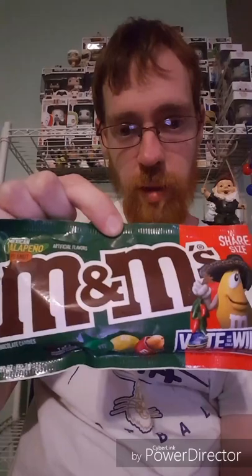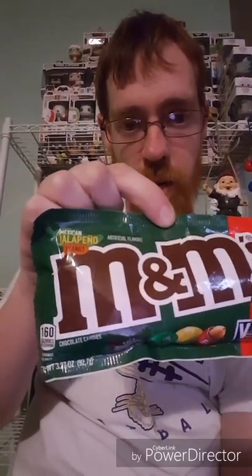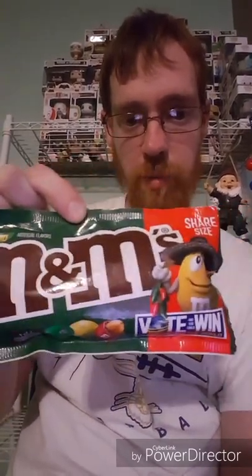Hey, what's up guys! I was at Walgreens today and I finally found something I've been wanting to try for a while — it's the jalapeno peanut M&Ms. I'm going to give them a taste. I'm not a big fan of jalapenos, but sometimes I like jalapeno flavored things, so let's get them open and see what they taste like.